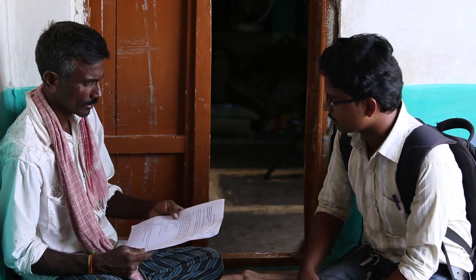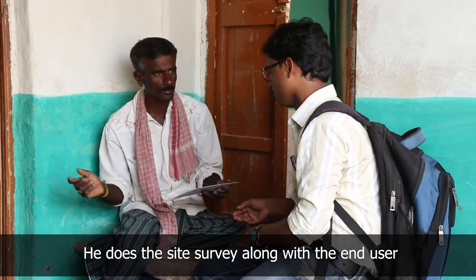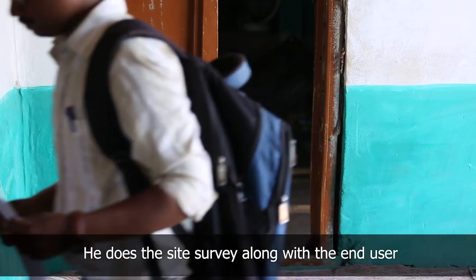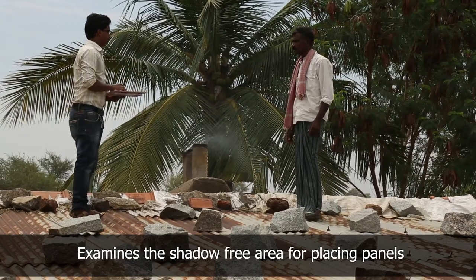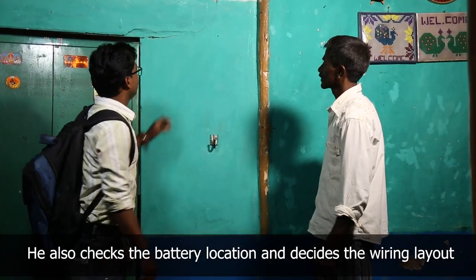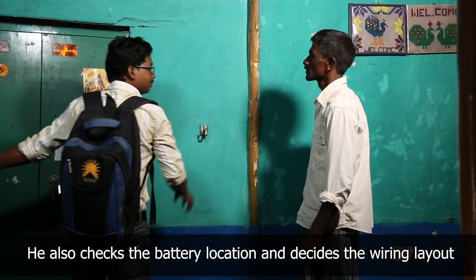He enquires about the number and type of load requirement and the usage hours. He does the site survey along with the end user to find a shadow-free location for placing the panel, and also a dry and ventilated place to keep the batteries, and checks the wiring layout.